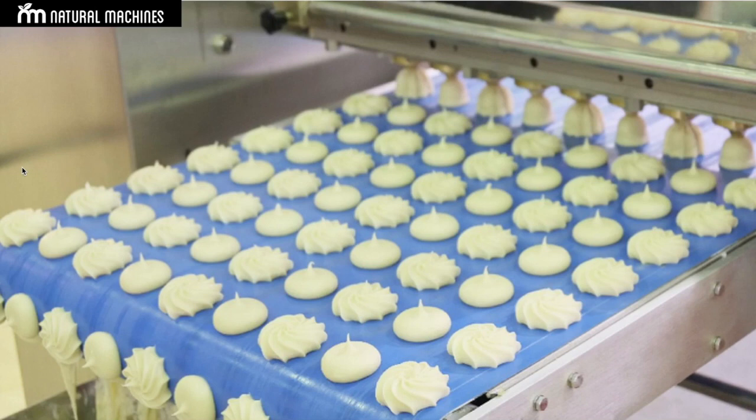Think that food printing is nothing different from what happens in a food factory. In a food factory, you take the ingredients, you shape them, you form them — in some cases you cook them, in other cases you don't.